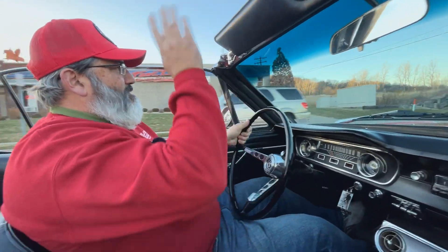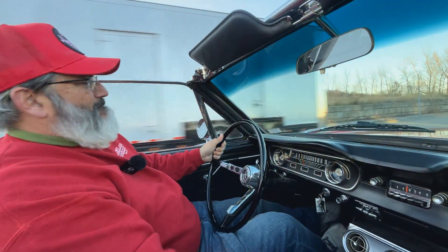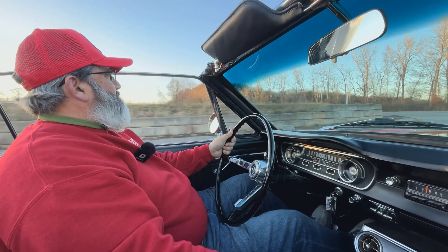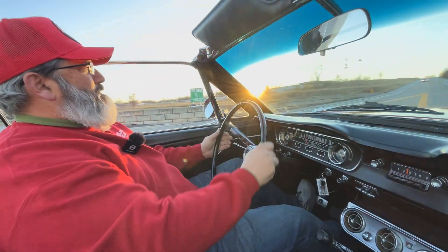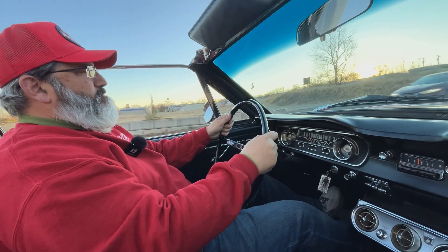It drives nice. There's Wag, one of our shippers — he's a good shipper, he's good people. It sounds good.